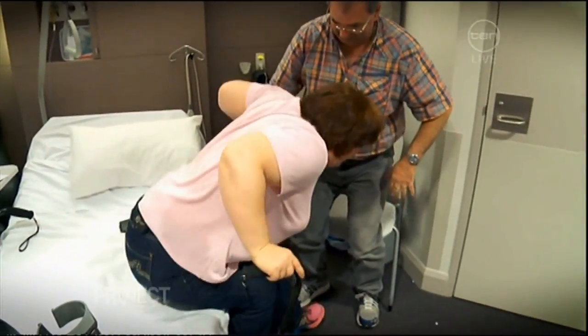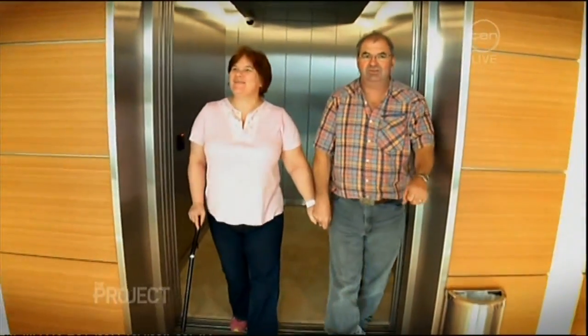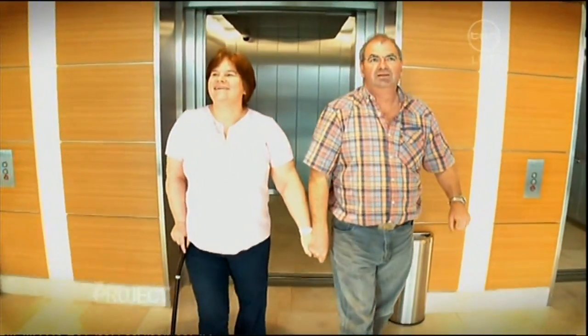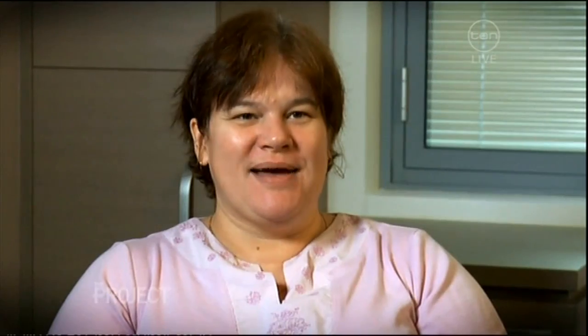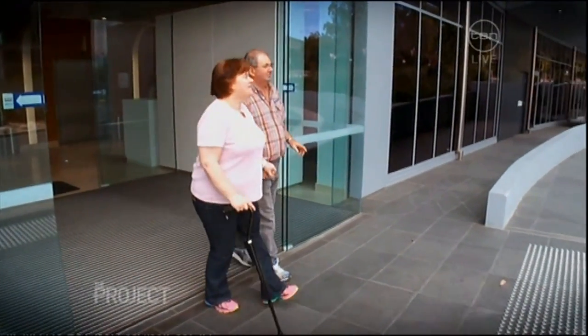After six weeks in recovery, it's Jackie's turn and husband Bruce comes to take her home. To be able to walk down the street with my husband side by side, and not him behind me pushing me — to be able to hold hands with him.